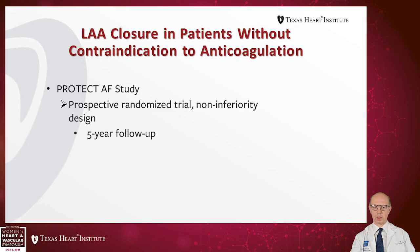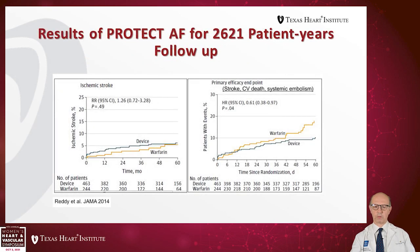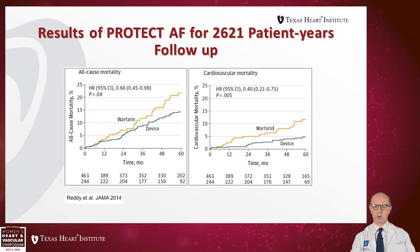The first study was the PROTECT AF study, a prospective randomized trial of non-inferiority design with five-year follow-up. There was no difference at five years in ischemic stroke. However, when looking at the primary efficacy of stroke, cardiovascular death, and systemic embolism, beyond three years there is a mortality benefit of the device over Warfarin. This was in the era before new oral anticoagulation therapies. All-cause mortality also showed a benefit of the device, with convergence between the two arms around two and a half to three years.